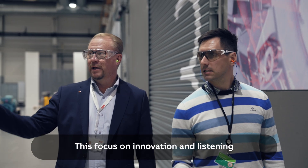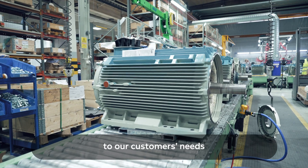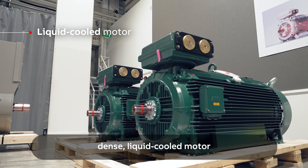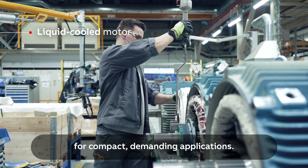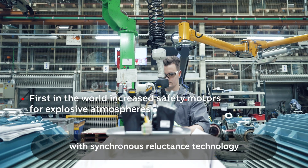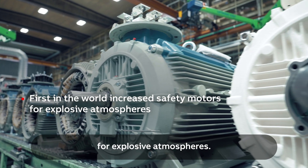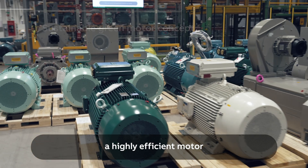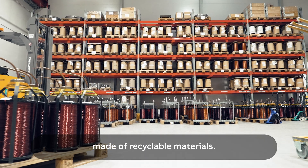This focus on innovation and listening to our customers' needs have resulted in a high-power, dense liquid-cooled motor for compact, demanding applications; the world's first increased safety motors with synchronous reluctance technology for explosive atmospheres; and a sustainable green motor concept — a highly efficient motor made of recyclable materials.